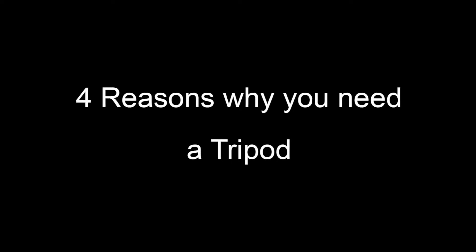G'day, photo Joe here from Smarter Digital, here to talk to you about photography things. There are four reasons why you should have a tripod, especially when you're wanting to do close-up photography.